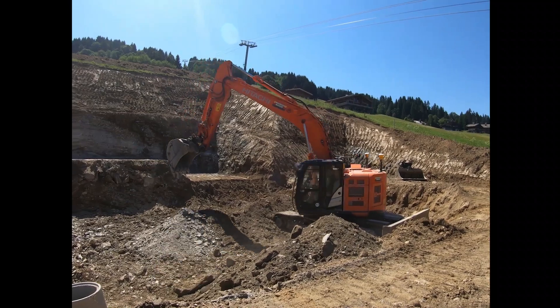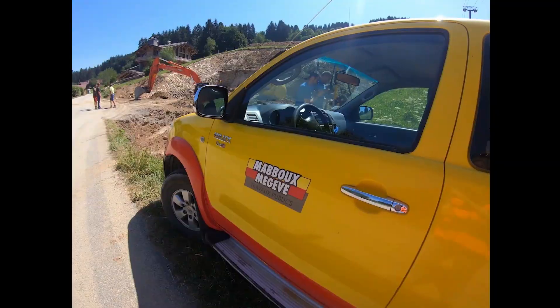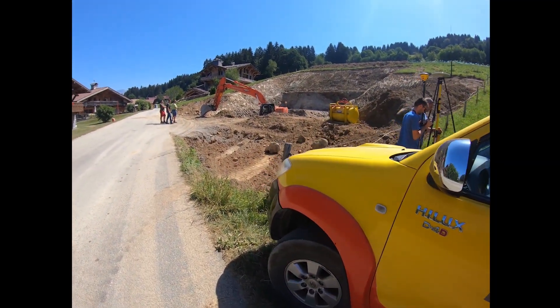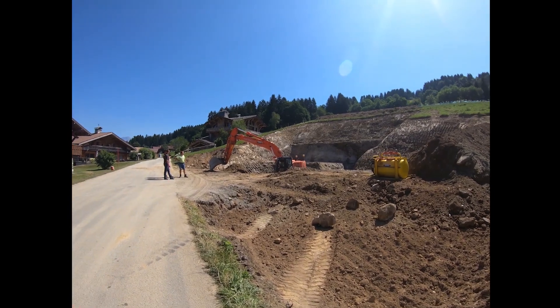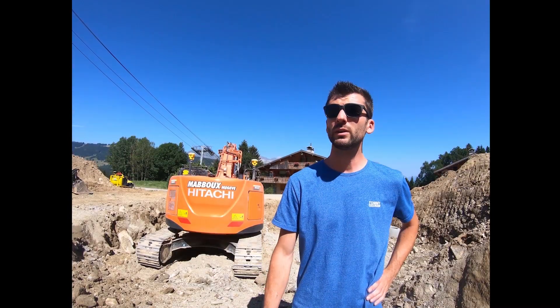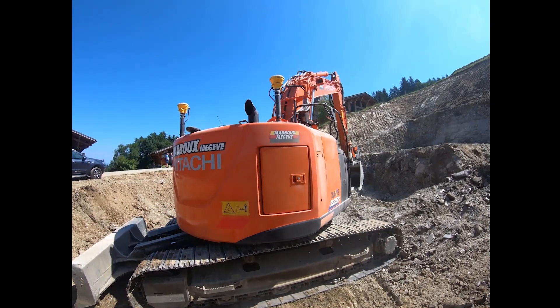Here on this construction site, we're using a Hitachi 225 excavator equipped with Trimble Dual GNSS guidance for the construction of an individual home. We have to rearrange a volume of 4,000 cubic meters on four different platform levels. Due to the difficulty and complexity of the project, we decided to use GPS guidance.